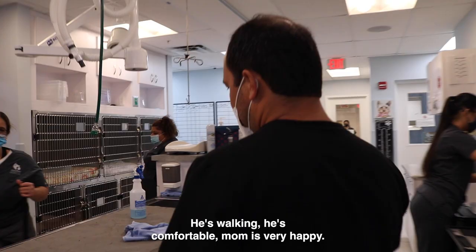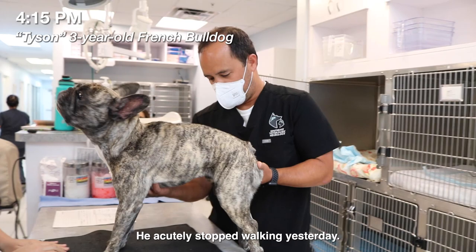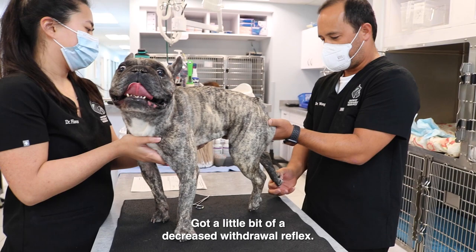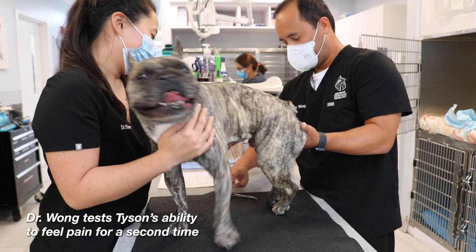So this is Tyson. He acutely stopped walking yesterday. He doesn't have any movement in his rear limbs. He has postural reaction deficits in his pelvic limbs, normal patellar reflex, and a slightly decreased withdrawal reflex. It's a miracle — so he can now feel his legs. That's great.